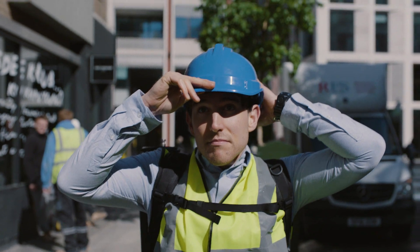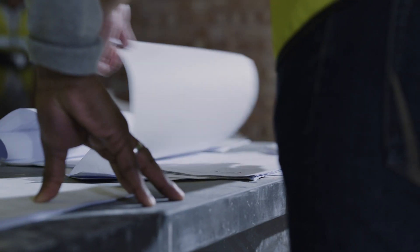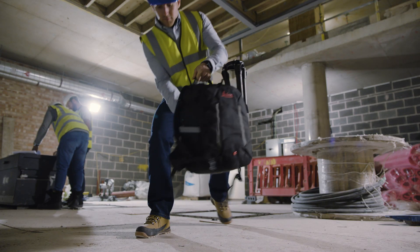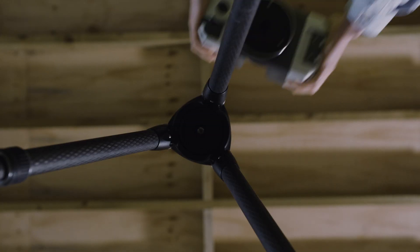My routine varies, yet the accuracy and quality I need for my projects never changes. Since I've started using the Leica RTC 360 laser scanner and Cyclone Field 360 app, I've found a piece of kit I can totally rely on to get the job done.